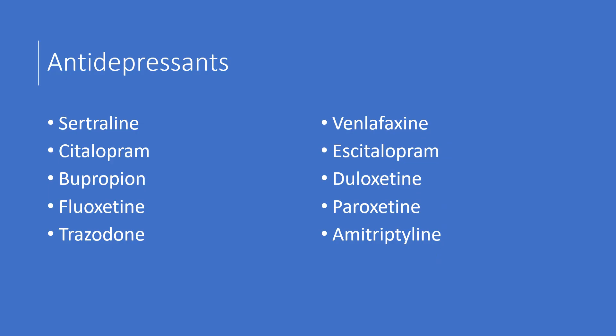Antidepressants are also on the list. Why would antidepressants cause depression? Generally these help improve mood, but sometimes they don't work the way they're supposed to. Many have a black box warning to watch out for suicidal thinking or worsening depression. That's why you want to be in close contact with your healthcare provider when taking these medications, especially when you first start them. These include sertraline, citalopram, bupropion, fluoxetine, trazodone, venlafaxine, escitalopram, duloxetine, paroxetine, and amitriptyline. The risk is low but we need to be aware.